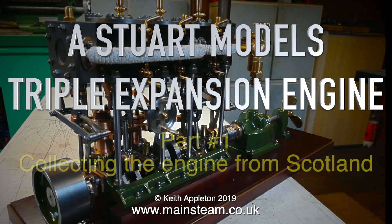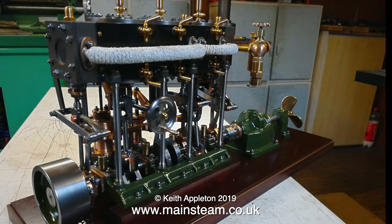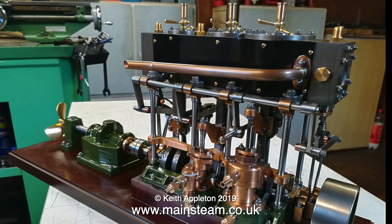This is a Stuart Models triple expansion engine — this is part one, collecting the engine from Scotland. The Stuart Models triple expansion engine is a thing of great beauty. It was built by a man in Scotland called Ronnie Maul — no relation to Darth Maul from Star Wars; Ronnie's surname has an E at the end. These photographs were sent to me by Ronnie via email, and as you can see, it is beautiful — really, really beautiful. Ronnie and I agreed a price.